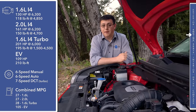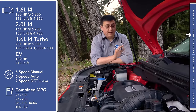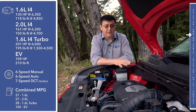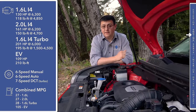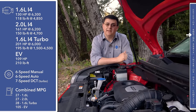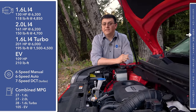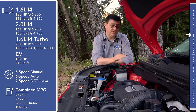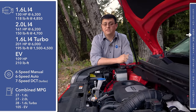Then we have the 2.0 liter four-cylinder — formerly the top-of-the-line gasoline engine — that produces 161 horsepower and 150 lb-ft of torque. But now we have this all-new 1.6 liter turbocharged engine, closely related to the engine found in the Hyundai Veloster as well as the Kia Optima Eco. It produces 201 horsepower and 195 lb-ft of torque, and is mated to a seven-speed dual-clutch transmission that shifts much faster than your average automatic. Notably, in addition to 40 more horsepower and nearly 50 more lb-ft of torque, this engine also gives you better fuel economy.